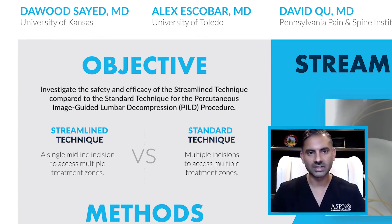Our objectives were to investigate the safety and efficacy of the streamlined technique compared to the standard technique for the percutaneous image-guided lumbar decompressive procedure.